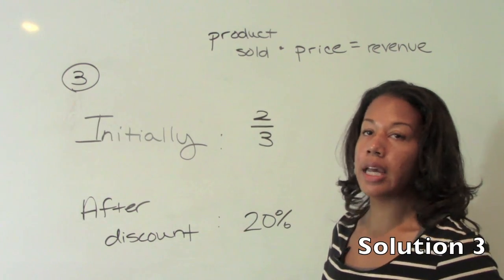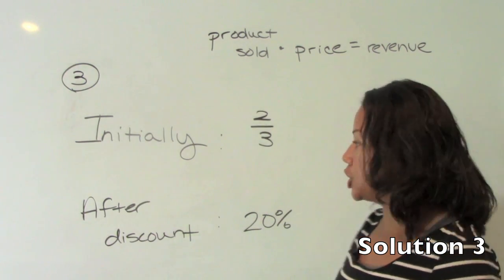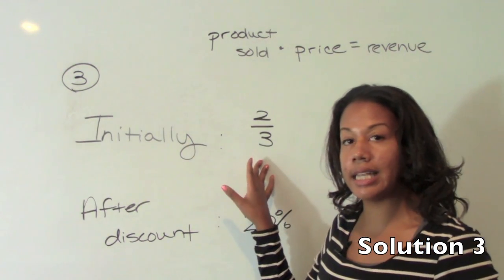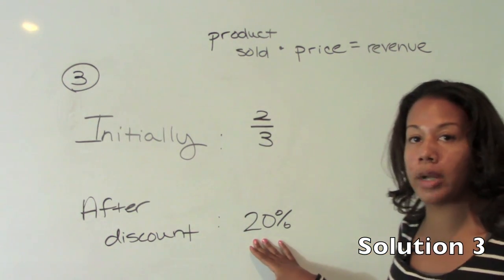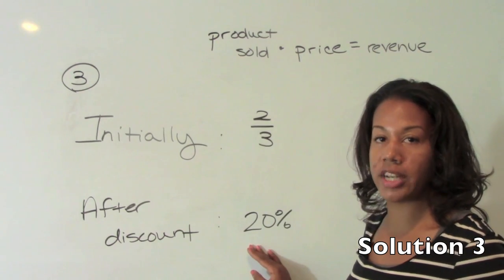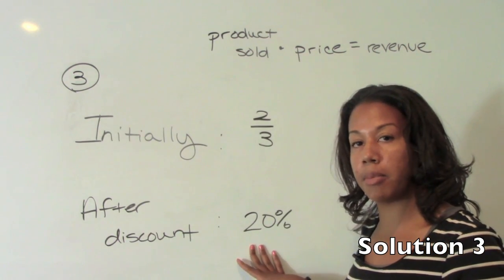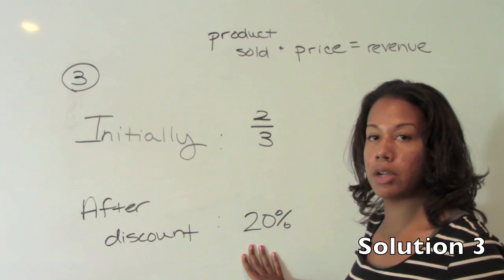Number three says that Becca was at the same farmer's market as Kevin and she sold two-thirds of her product initially. She then took Kevin's lead and cut her prices in half, which resulted in her selling another 20% of her product. Notice this question differs from Kevin's in that after the discount, she sold 20% of her product — not 20% of the remaining, but 20% of the original.